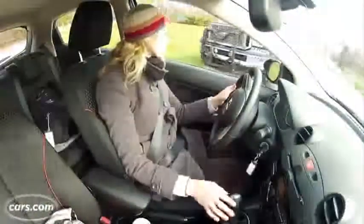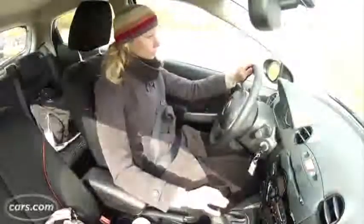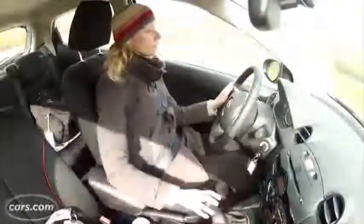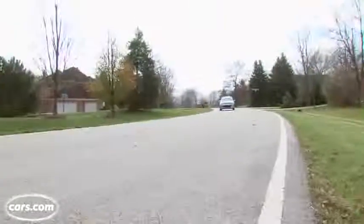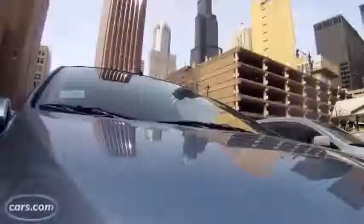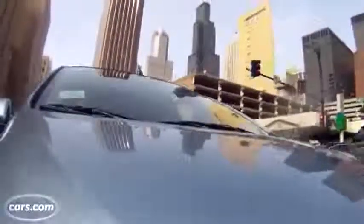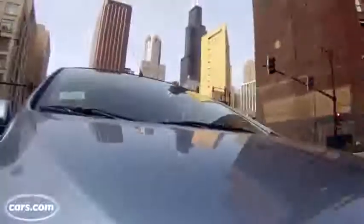100 horsepower may not sound like a lot, but it's enough for the Mazda 2. In fact, it's plenty. In stop-and-go traffic, the Mazda 2 even felt zippy. I tested the 5-speed manual transmission and liked its light clutch and solid direct shifter. If a manual is not for you, a 4-speed automatic is optional. Slogging through the city's gridlock was a chore, but did it make the Mazda 2 more fun to drive in certain situations? Absolutely.